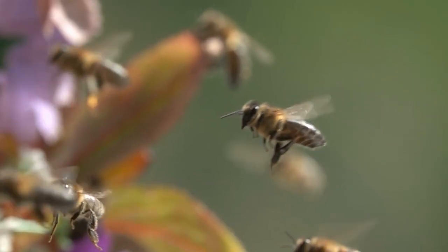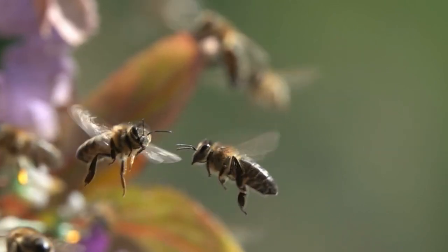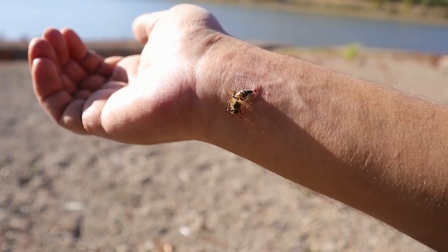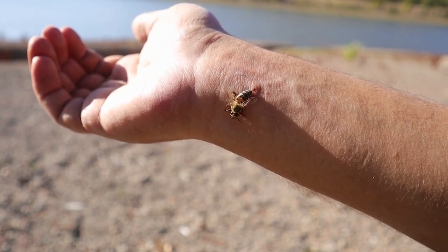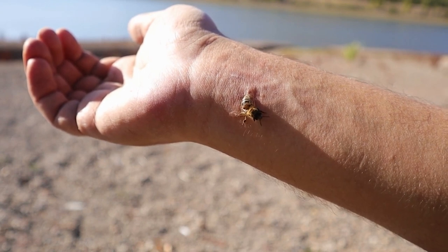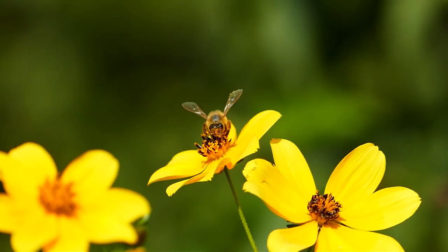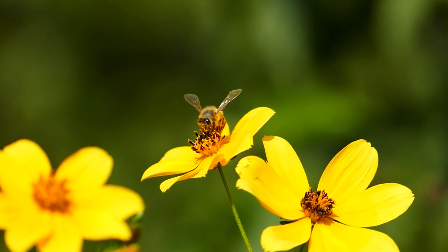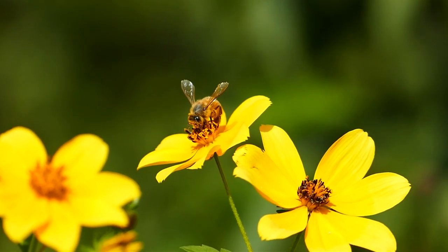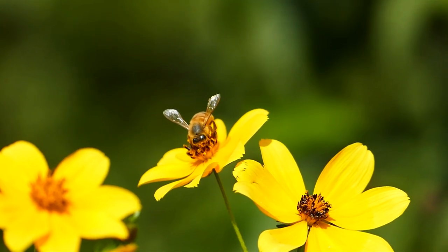There's an unmistakable fear that surges within us at the sight of a bee — the anticipation, the dread of that sharp tiny sting. But have you ever wondered what prompts these gentle pollinators to turn defenders? What lies behind that sting? Welcome to 'Behind the Sting: Understanding Bee Defense Mechanisms.'